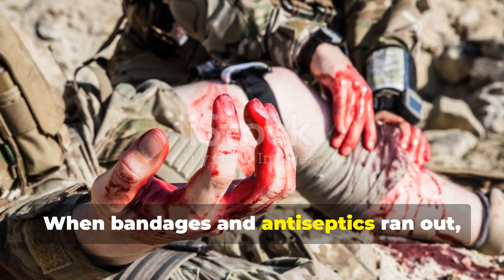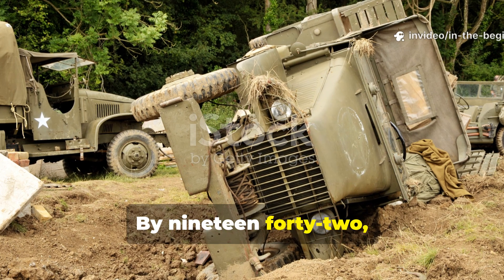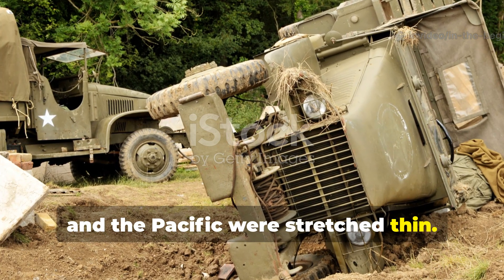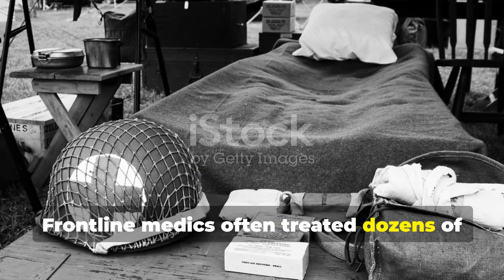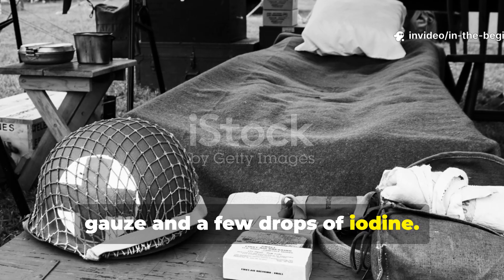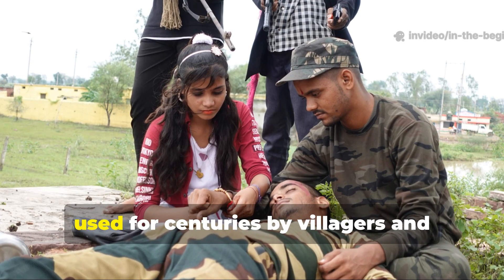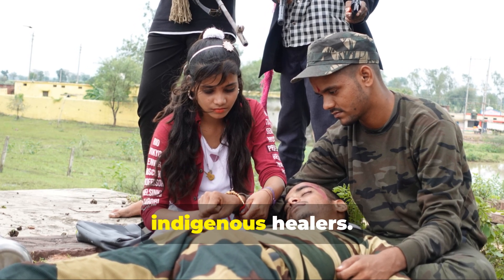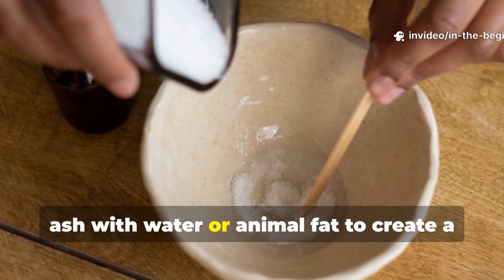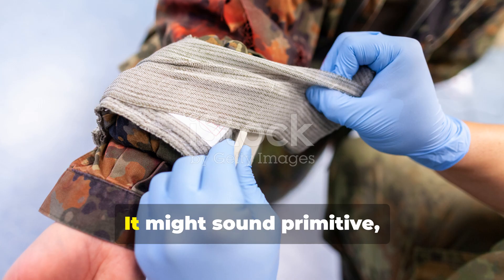When bandages and antiseptics ran out, ash became the doctor. By 1942, medical supply lines in Europe, Africa and the Pacific were stretched thin. Frontline medics often treated dozens of wounded soldiers with only a handful of gauze and a few drops of iodine. In those dire moments, they turned to local knowledge — methods used for centuries by villagers and indigenous healers. One such method involved mixing fine wood ash with water or animal fat to create a paste that could both clean and disinfect wounds.